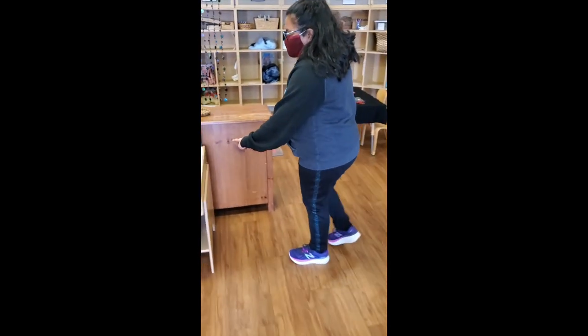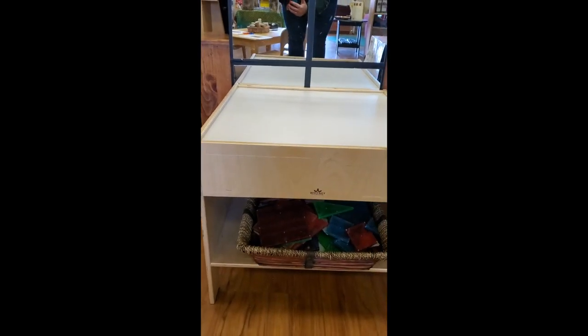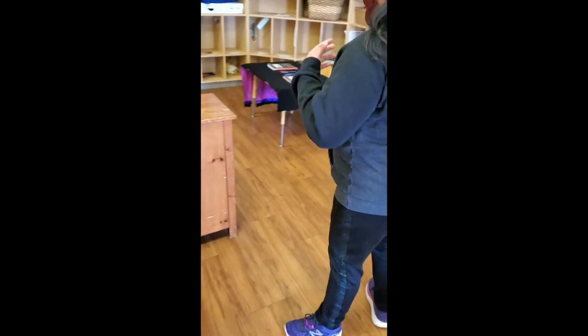Over at the light table today, we have magnet tiles for the children to build with. The light table is open for two friends.